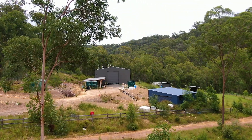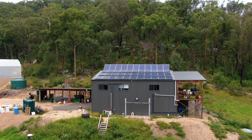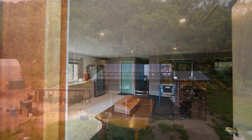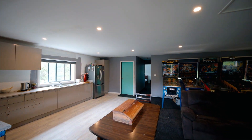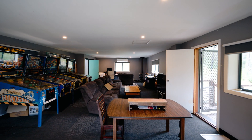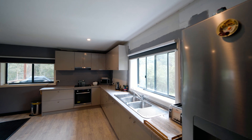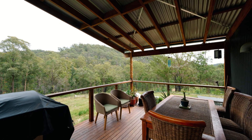A huge two-story steel shed runs completely off the grid on solar power and tank water. Upstairs has been fully insulated and fitted out with air conditioning, two bedrooms, modern kitchen, living room, slow combustion wood fireplace, satellite TV and internet, and an external balcony looking over the paddocks below.